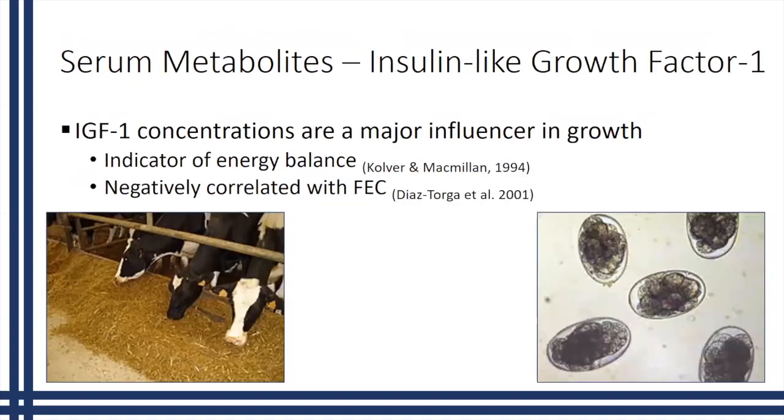We also chose to look at insulin-like growth factor 1, or IGF-1, because it is strongly associated with growth and is a major influencer in growth. Some studies have shown it can also be an indicator of energy balance. Due to its nutritional components, it has also been shown to be negatively correlated with fecal egg counts — as parasites increase and steal nutrition, IGF-1 levels start to decrease.